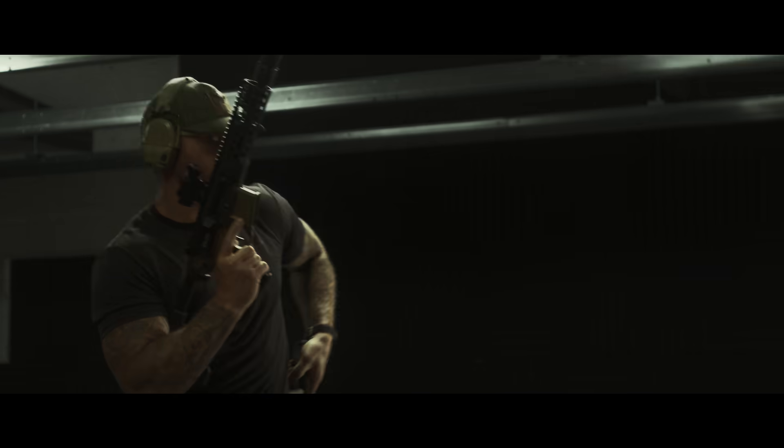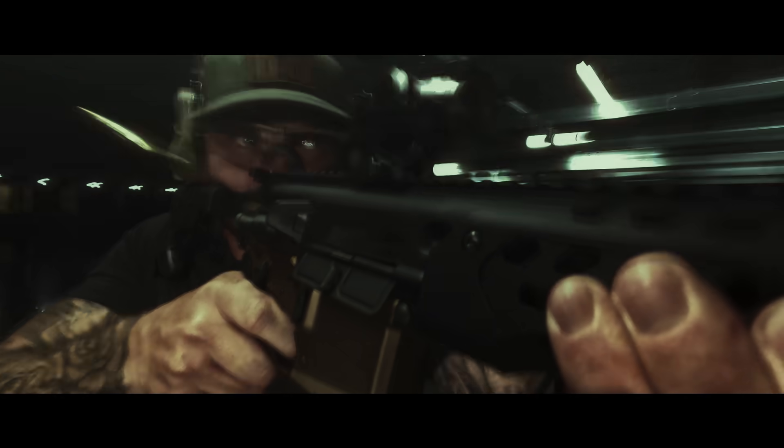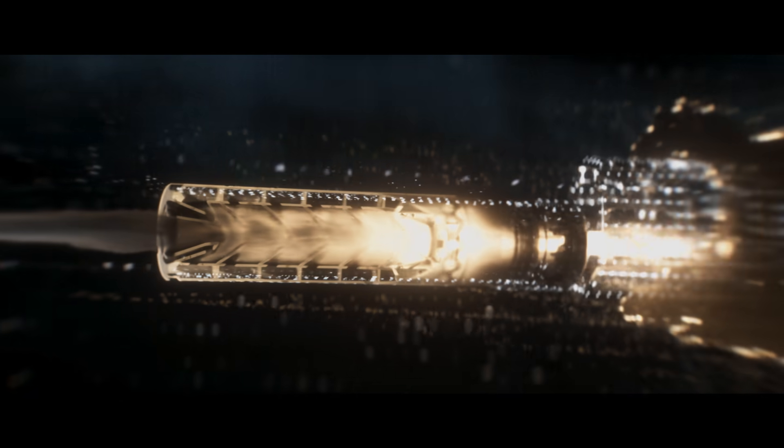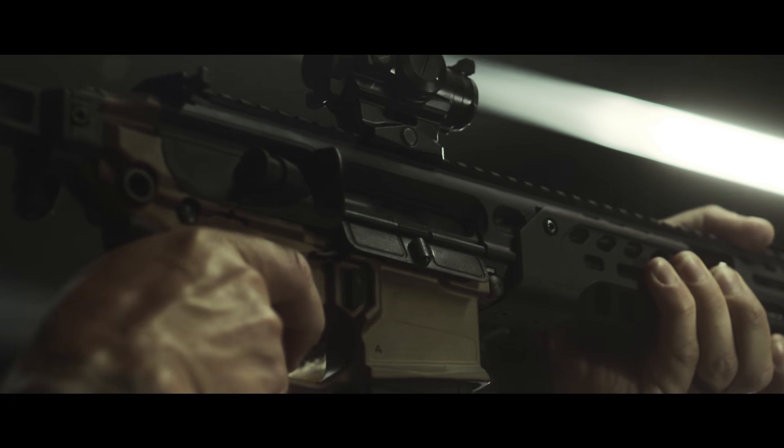Our priority remains the user. SIG's Forward Flux Blowback Reduction System is designed to reduce the user's exposure to toxic fumes by 80%. Internal geometry is optimized to dramatically reduce gas flowing back through the ejection port.